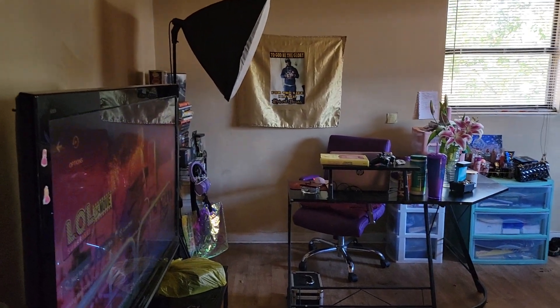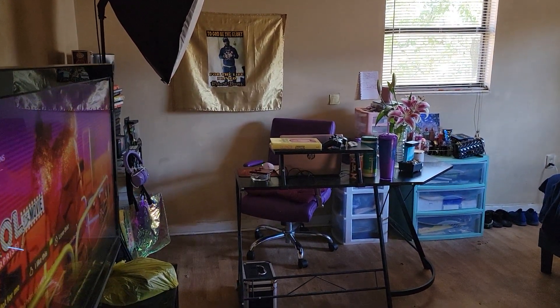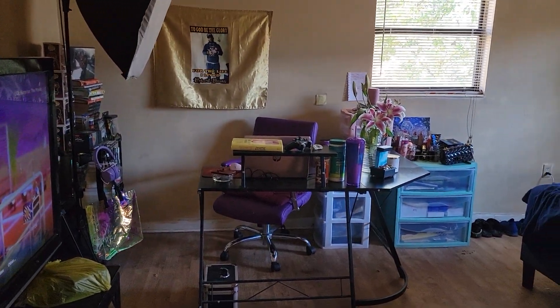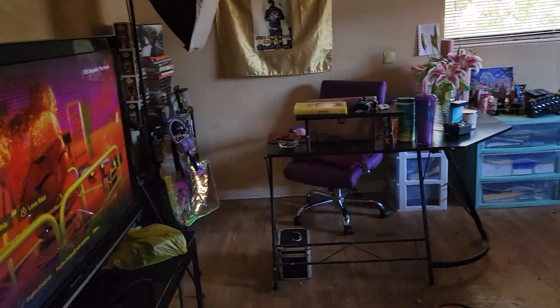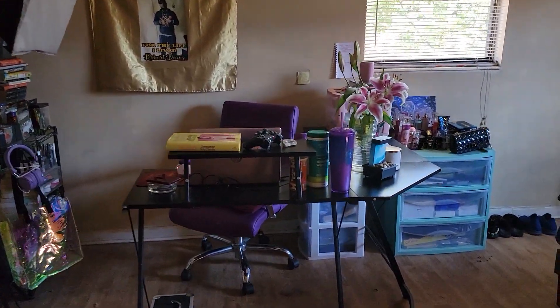The TV is on because we have Kalani here — say hi! Okay, so this is my little desk area. My desk is in my room because there's my bed. It looks a little messy, but forgive.